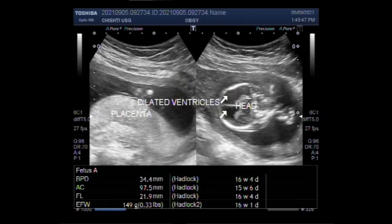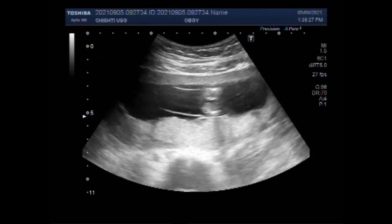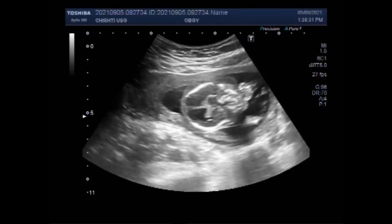Dear viewers, I hope you are all fine. This ultrasound video shows a case of twin pregnancy. The pregnancy measures about 16 weeks — twin pregnancy with one blighted ovum and the other fetus with multiple fetal anomalies.